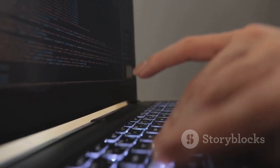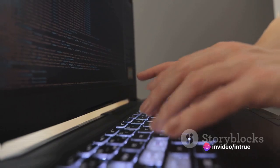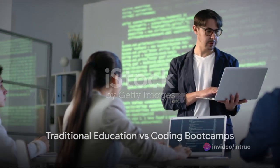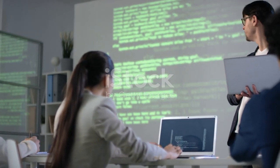If you're aspiring to dive into this exciting field, you might be wondering where to start. Traditionally, one might think of getting a computer science degree, but there's another pathway that's gaining traction: coding boot camps.